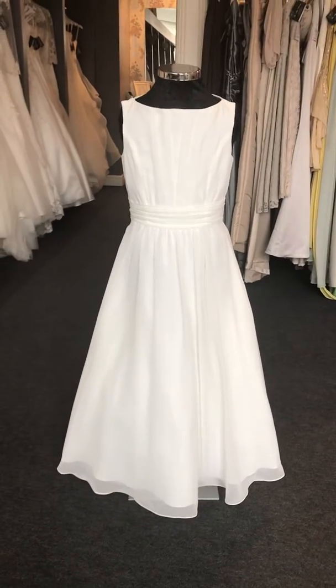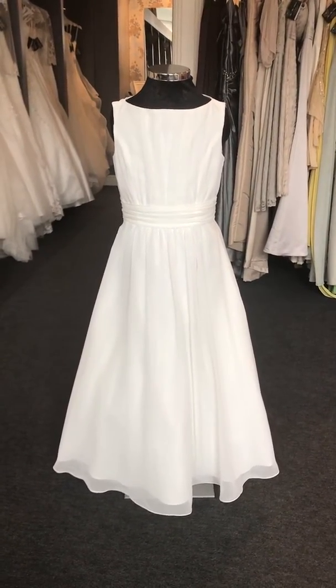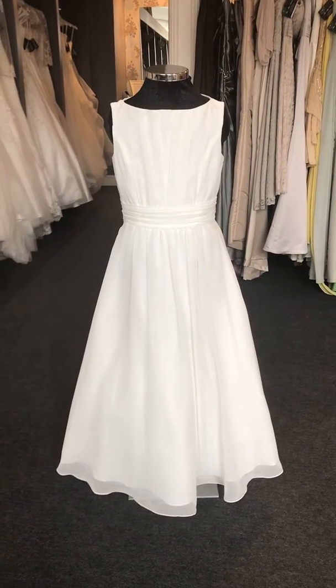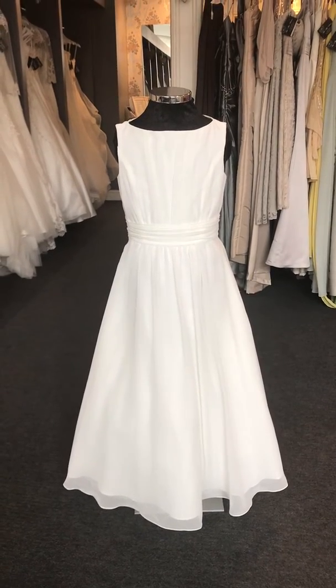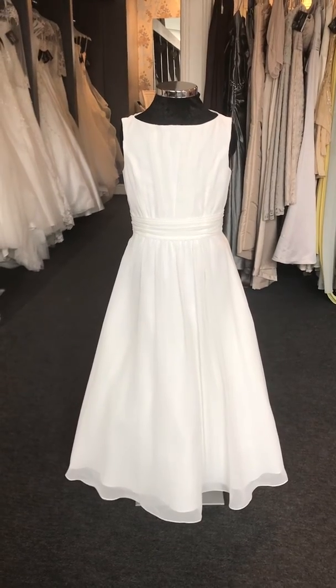There, isn't she beautiful? So if this could be the dress for your little princess, give us a call at 01294 286 835 or drop us a wee message on Facebook and we'll get you booked in so that you and your little flower girls can try on our lovely Hannah dress. See you soon girls!